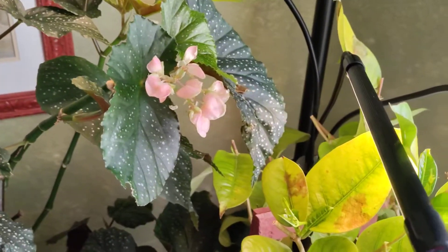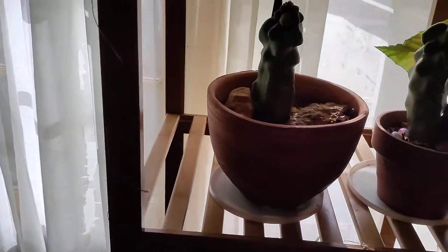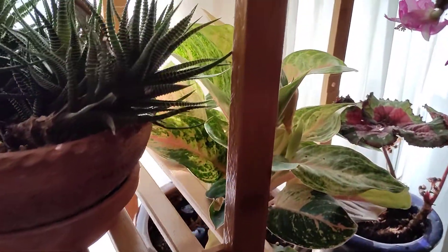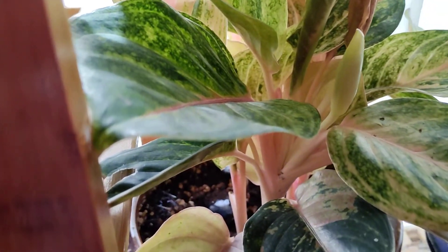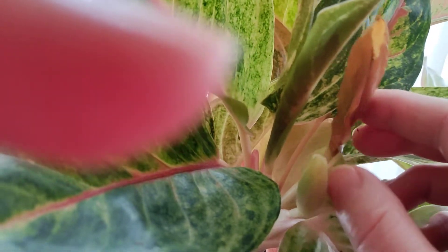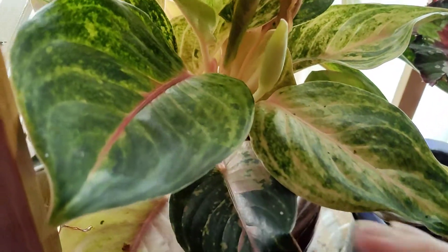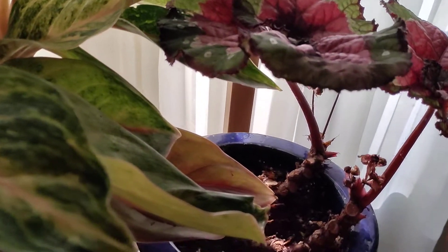Let's swing around and look at more plants. This guy is fairly new to me — can you see this? This is not a leaf, nor is this. I think it's going to try to bloom. If it gets more light, the leaves really get pink, but you can see the pink vein already. It's kind of a neat plant.